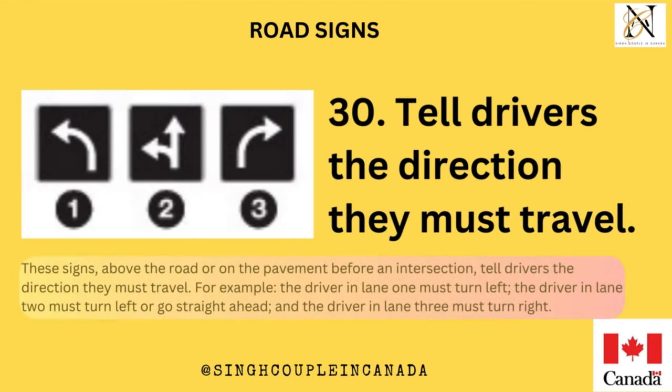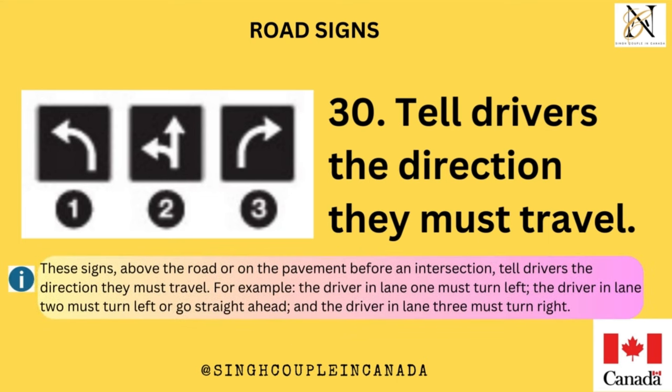These signs, above the road or on the pavement before an intersection, tell drivers the direction they must travel. For example, the driver in lane 1 must turn left, the driver in lane 2 must turn left or go straight ahead, and the driver in lane 3 must turn right.